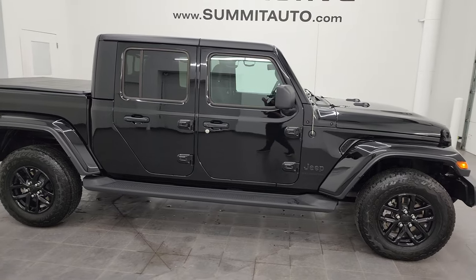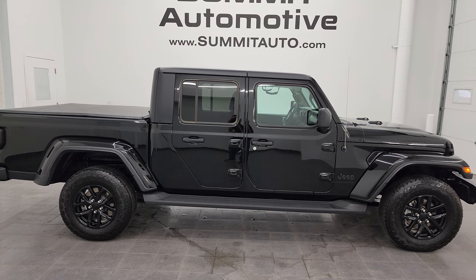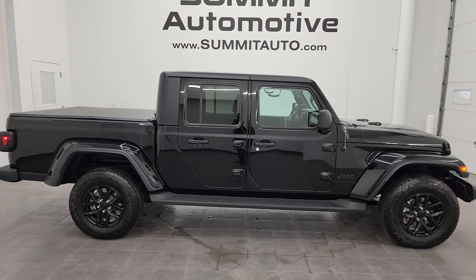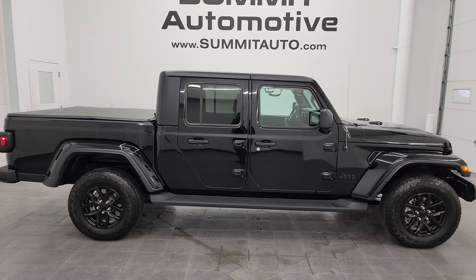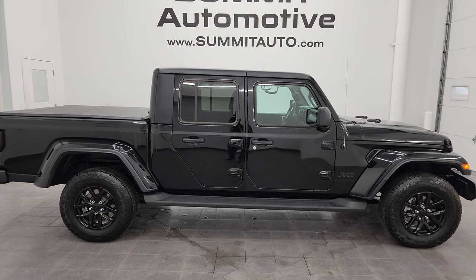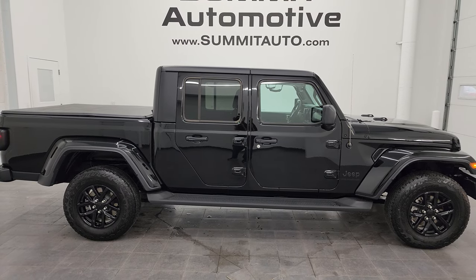I would ship this one anywhere — California, Texas, New York, Florida — whoever gets this vehicle is going to be very happy with the quality and condition. To see more pictures of this Jeep or one of our other 550 new and used cars, trucks, SUVs, minivans, Wranglers, and Gladiators, go to summitauto.com for full pictures and descriptions of every single vehicle.